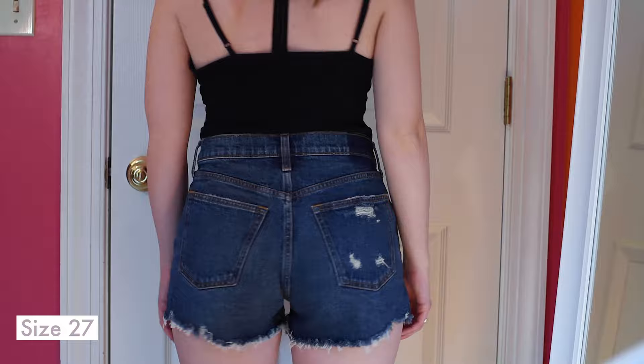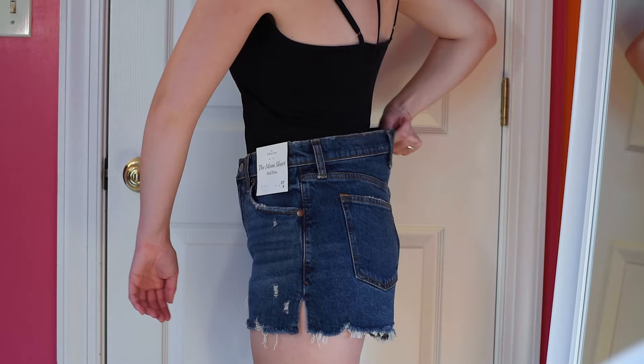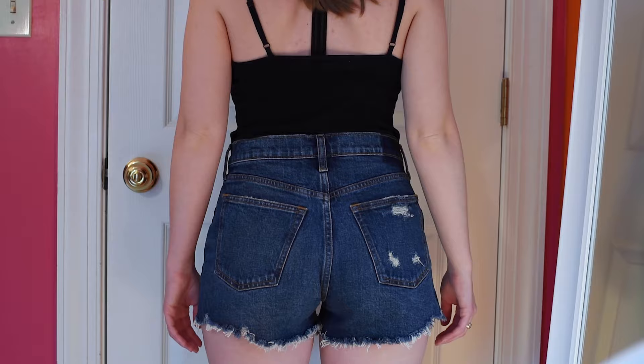First up are the Abercrombie Curve Love Mid-Rise Mom Short. Super cute, but the inseam is definitely on the short side. Also, there is a waist gap in back, which was a deal breaker for me. They're also a no because they're snug in the inner thigh.